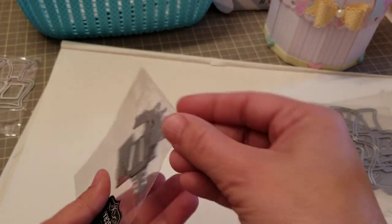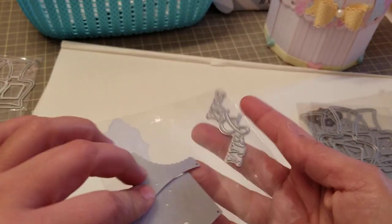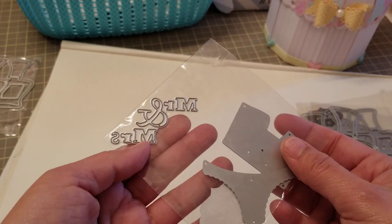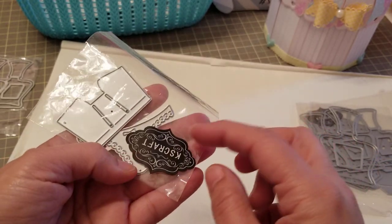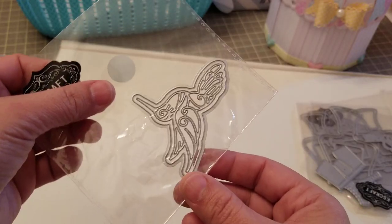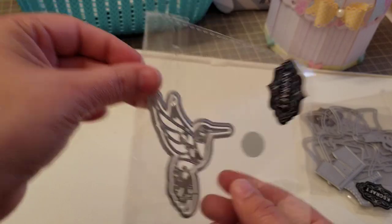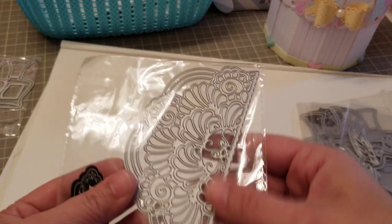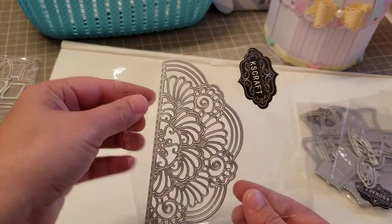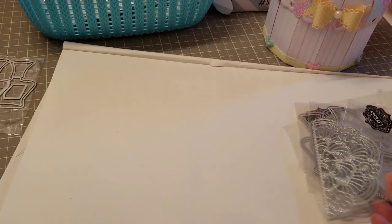Then we received the little panty and little drawers, and it says Mr. and Mrs. — it's cute. This really cute bird — is this like a hummingbird? Look how cute. Then I got this half doily, which is perfect for those gatefold cards. Love that, like the design.